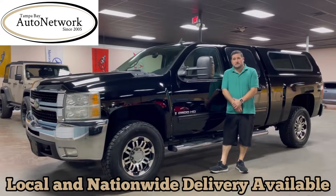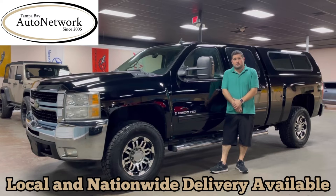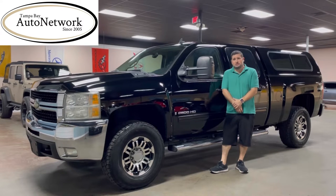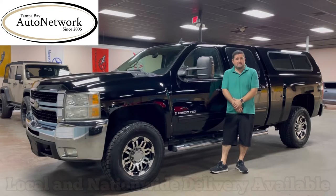Hey everyone, thanks for joining us again today. This is Robert with Tampa Bay Auto Network, here to do a walk around with you on this 2009 Chevy Silverado 2500 HD LTZ.